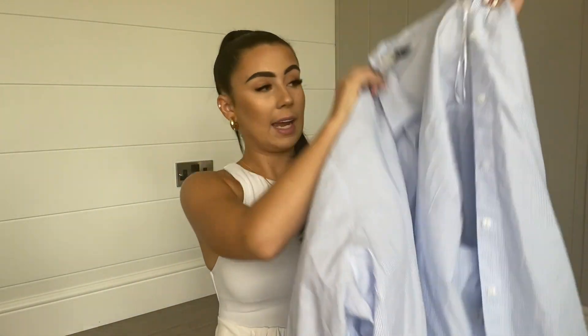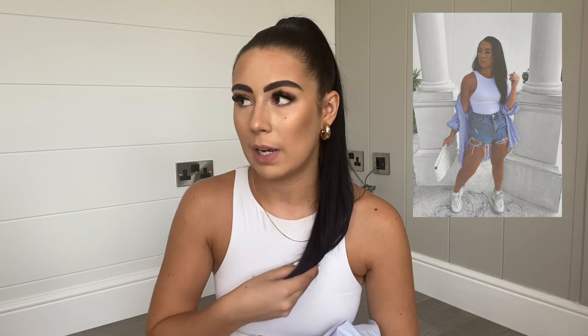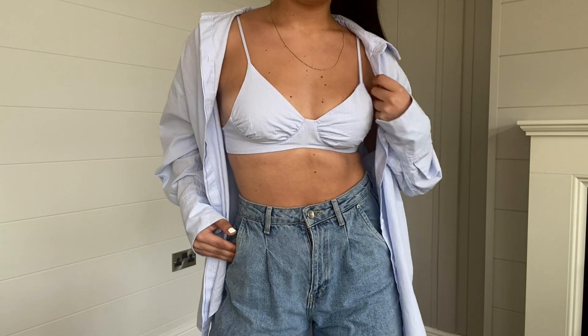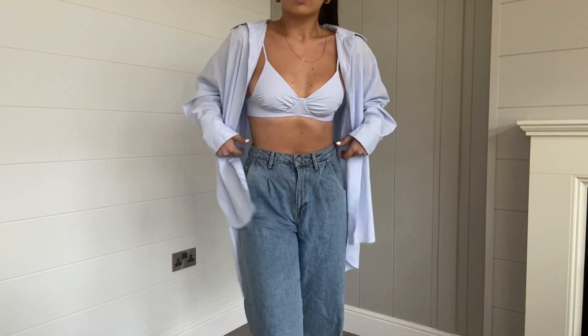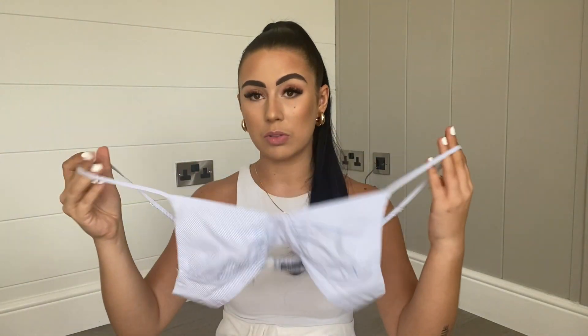My actual favorite piece is a two-in-one shirt and bralette in a blue striped detail. I had a shirt like this before and I wore it all the time, but I sold it — one of those moments where you immediately regret it. This one could also work as a shirt dress; it's quite long, shorter at the front and longer at the back. What really sold me is it comes with a matching striped bralette. Imagine chucking this on holiday — you could wear the bralette as a bikini top, with denim shorts and the shirt as a cover-up with sliders.